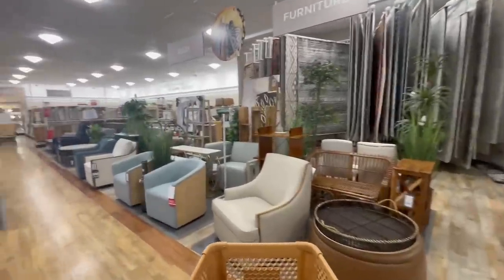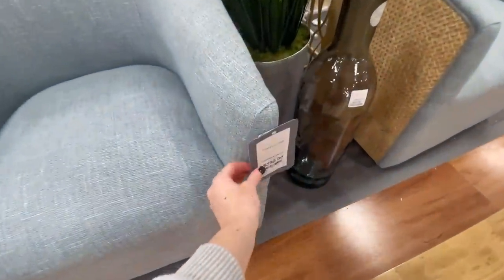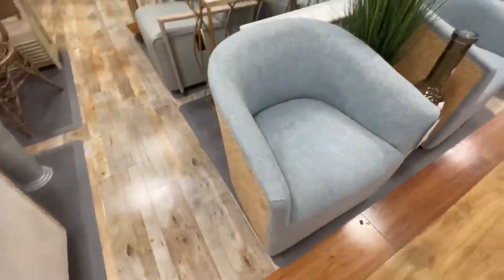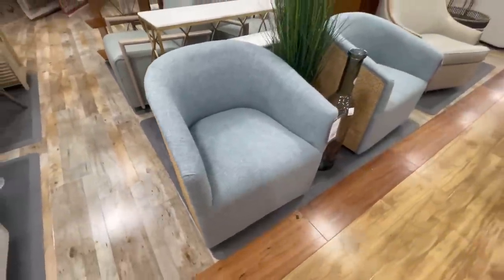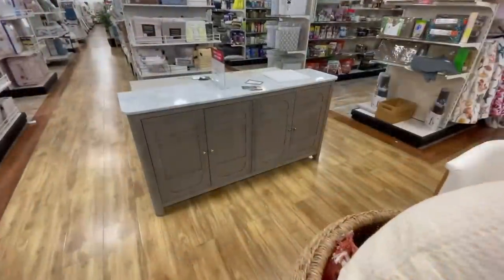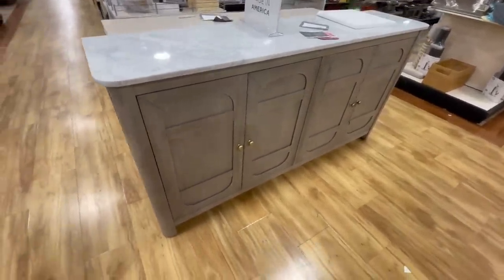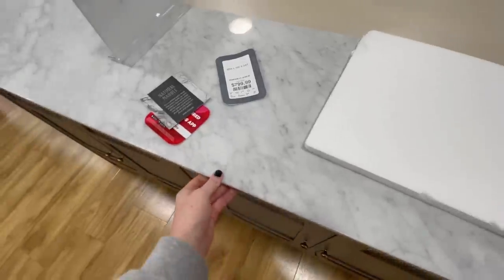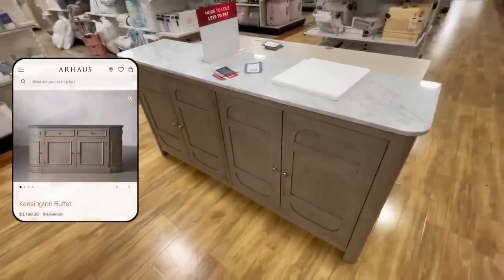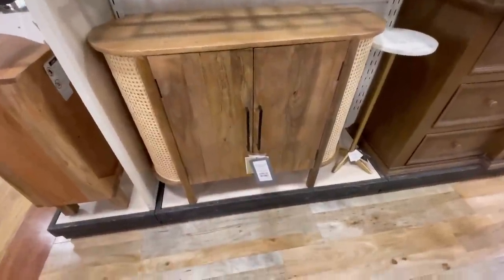Next it was time to head to the furniture section, and they had so many gorgeous pieces right now. One thing I specifically look for when picking out furniture is a mix of materials and surfaces — having a piece with two different textures is very visually pleasing and just helps it look a lot more designer. This sideboard buffet had a very high-end look with marble and wood contrasted together. Also very big right now in the design world are curves, and the fact that this piece had those curves subtly incorporated just gives it that designer look and feel.